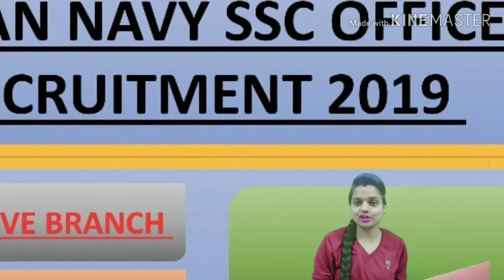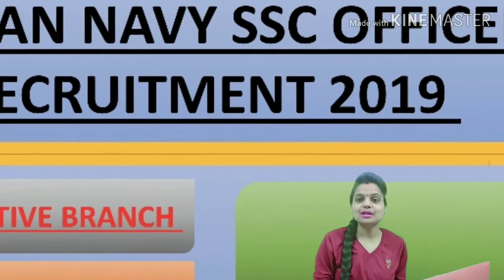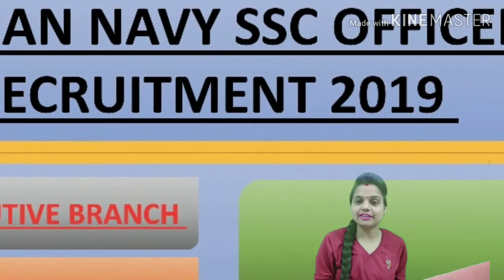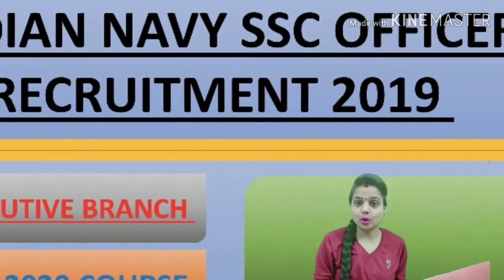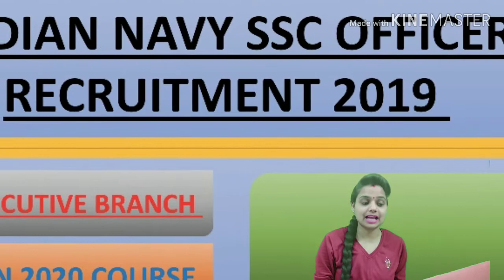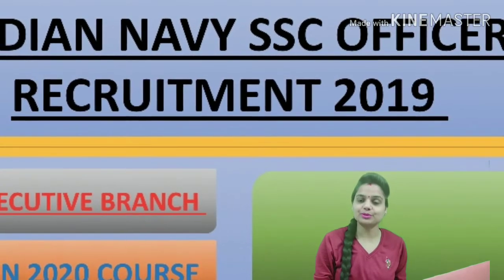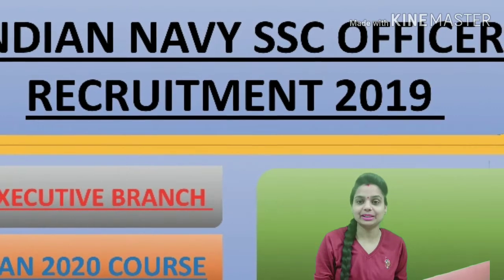Hello friends, this is Pooja and you are watching Pooja Talks on YouTube. Welcome again to your own channel. Today we will talk about the Indian Navy SSC Officer Recruitment 2019. Indian Navy is going to start online registration from 16th March 2019 till 5th April 2019 for Executive Branch for the Jan 2020 course.